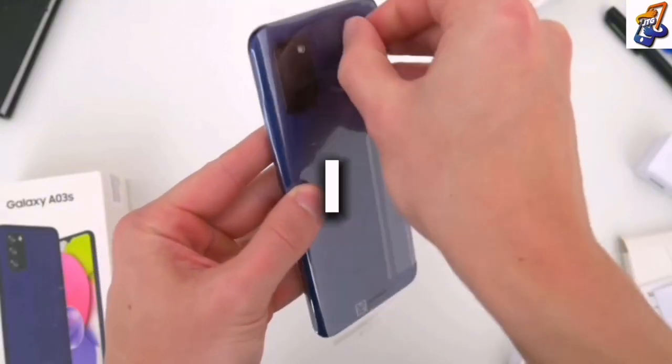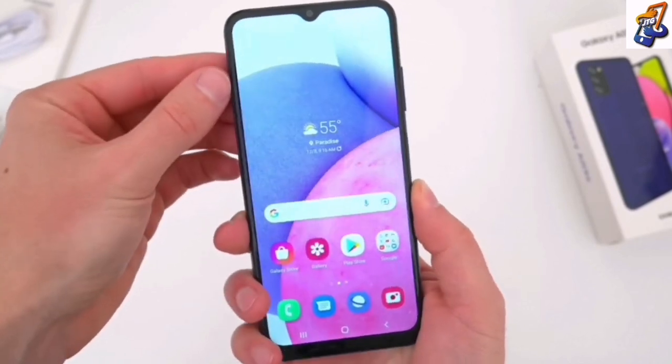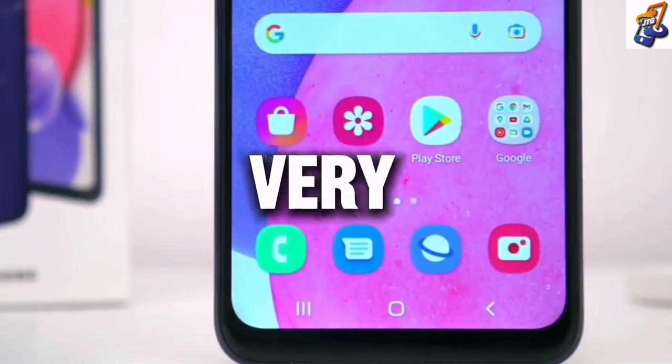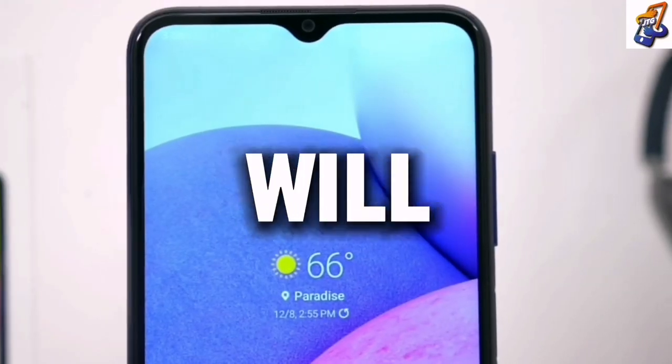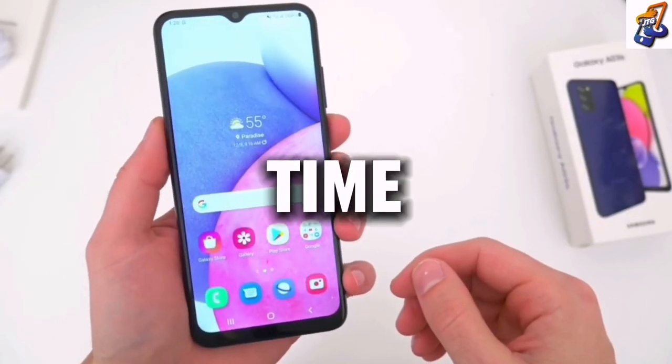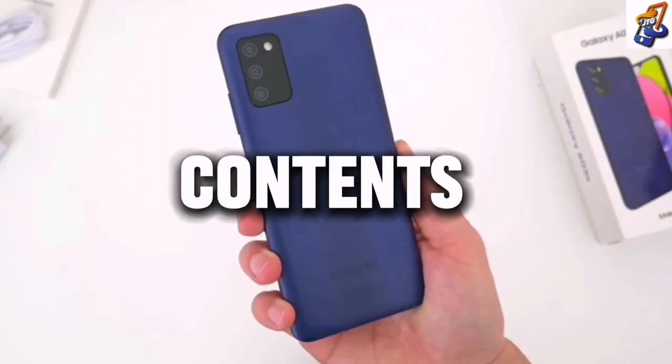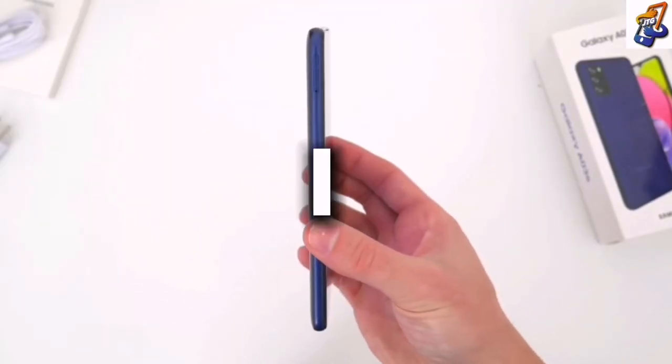I will not recommend the Samsung A03s if you are looking for a very good phone. The A03s uses a 15-watt charger, which means charging will be very slow — it takes a long time to fully charge. When you also look at the camera, it is not worth it if you want to use this phone for content creation.